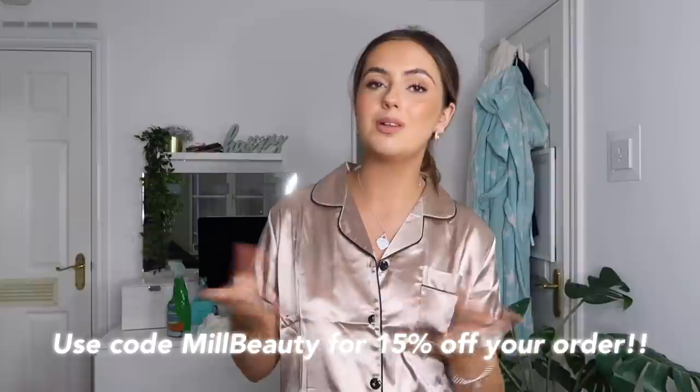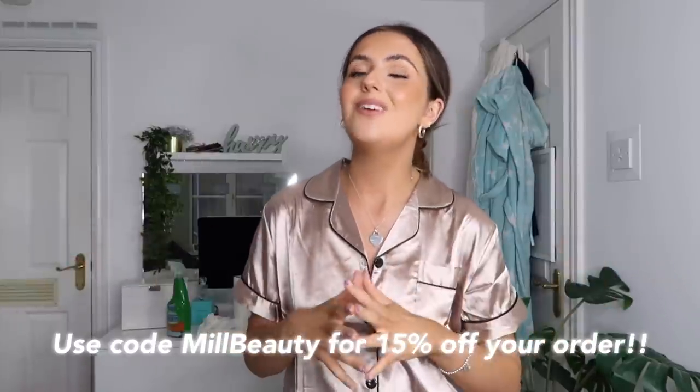And on that note, this is the haul - all done. I'm really happy, there wasn't actually any item that I didn't like. Now I've got a ridiculous amount of clothes to sort out. If you do like anything in the haul or want to treat yourself to some bits, I have a discount code - it's millbeauty, on screen now - for 15% off. Follow me on Instagram, it's millbeauty, on screen now. Thank you so much for watching and I will see you guys in my next video. Bye guys!